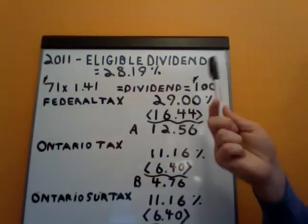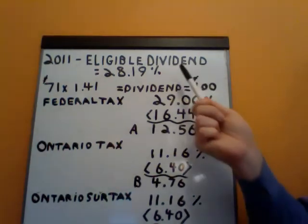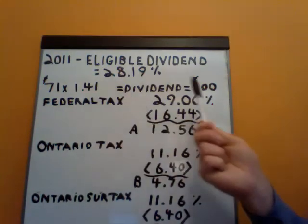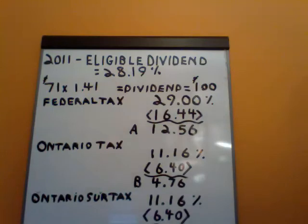2011 eligible dividends. The top marginal tax rate is 28.19%. Let's assume that the dividend paid from the corporation was $71. $71 grossed up by 1.41% is equal to $100 — just to make our example easy. So you would receive a T5 on which the taxable dividend would say $100.